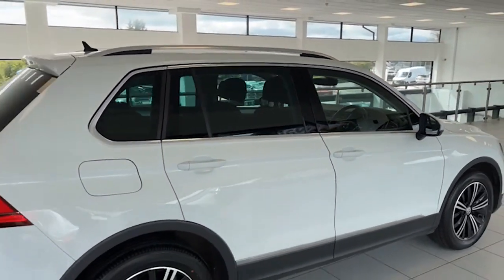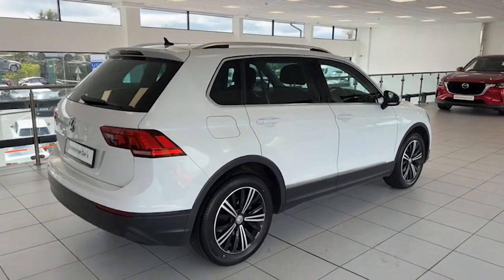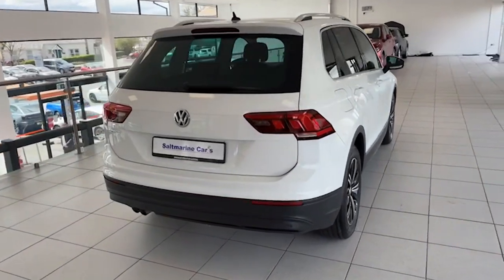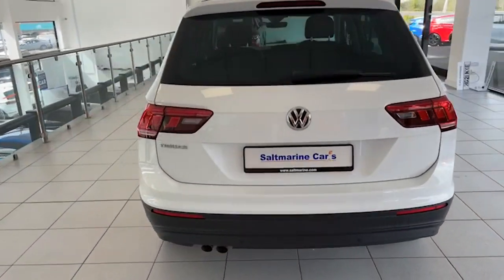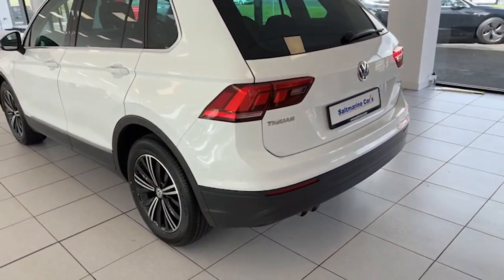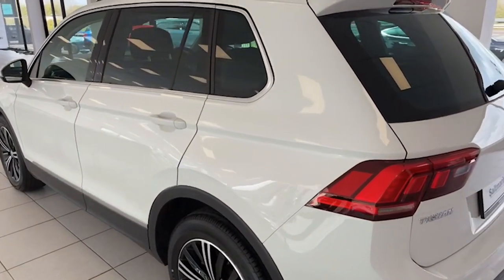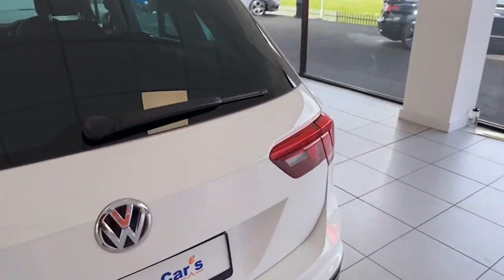At the rear of the car, satin chrome roof rails there as well, and it has the factory park assist. Twin chrome tailpipes as well. The bodywork on the car, as you can see, is really really good. There's a really long MOT on this one as well and we've just serviced it.